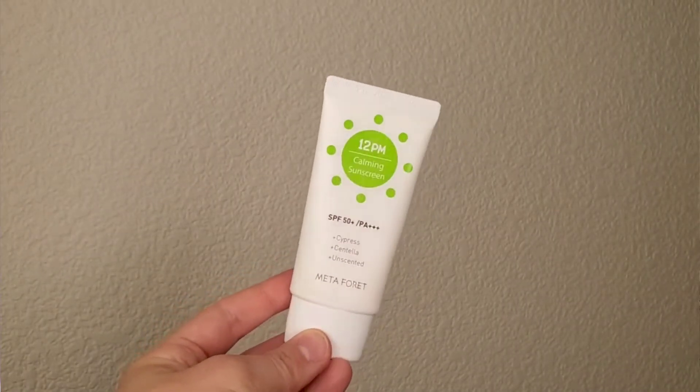The Purito sunscreen didn't sting my eyes at all on the trip — actually no sunscreen stung my eyes the whole trip, which was different from my experience at home in California. I used it on my body as well and almost finished it. I also brought the Meta Foret 12PM Calming Sunscreen SPF 50, which is a chemical-physical hybrid. I used it a few times — it peels slightly but didn't sting my eyes. It gives a dewy finish on bare skin and I applied it on my body too.